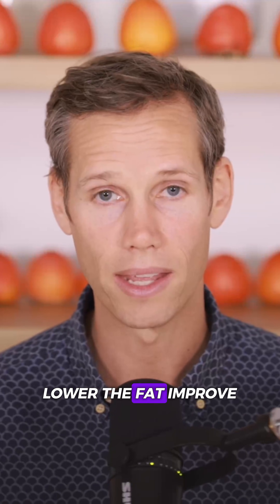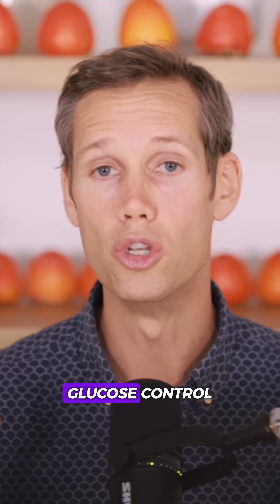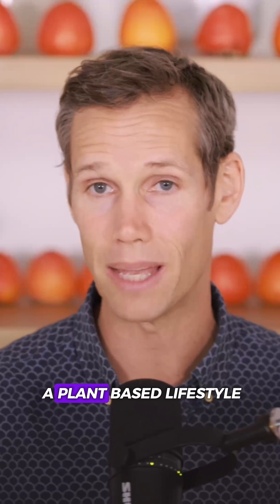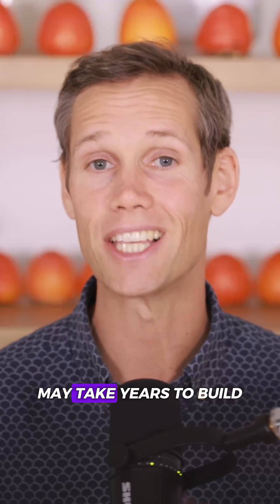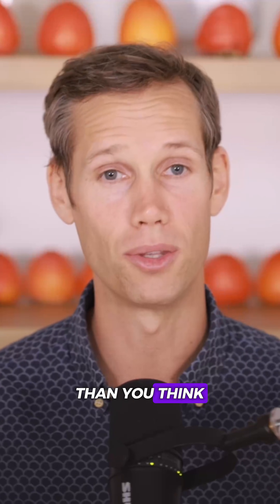Lower the fat, improve insulin sensitivity, restore normal glucose control. Stick with a consistent rhythm, and the results compound. The longer you live a plant-based lifestyle, the easier it becomes to stay there. Insulin resistance may take years to build, but your body can start reversing it much faster than you think.